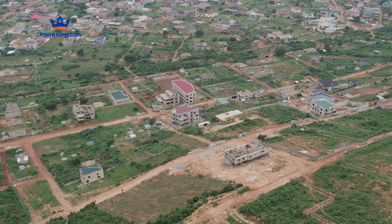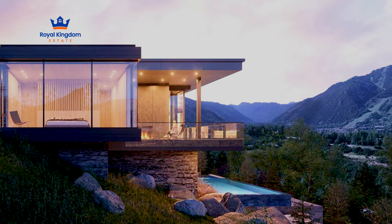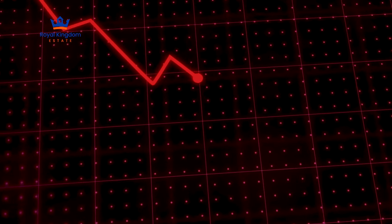Imagine owning a plot or two here and envisioning your dream home. Diversify your portfolio by investing in high-end real estate, which always bounces back even in the face of market uncertainties.